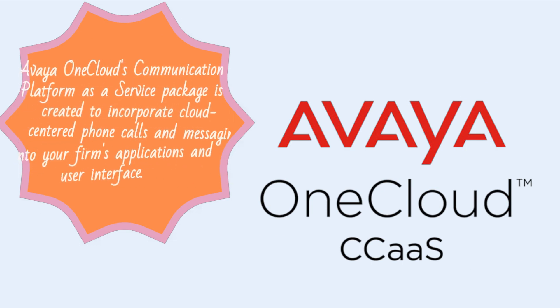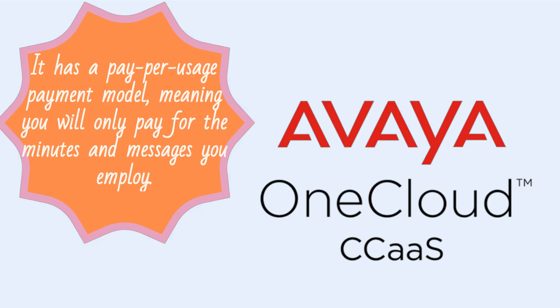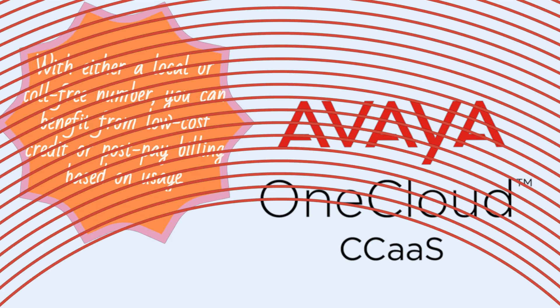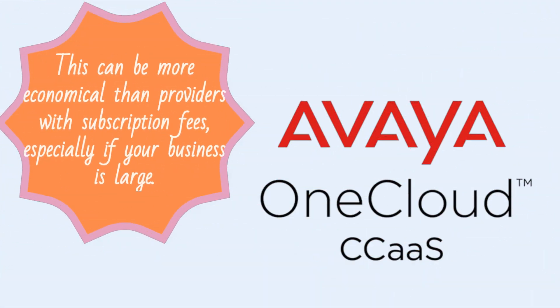Avaya OneCloud's Communications Platform as a Service package is designed to incorporate cloud-centered phone calls and messaging into your firm's applications and user interface. It has a pay-per-usage payment model, meaning you will only pay for the minutes and messages you use. With either a local or toll-free number, you can benefit from low-cost credit or post-pay billing based on usage. This can be more economical than providers with subscription fees, especially if your business is large.